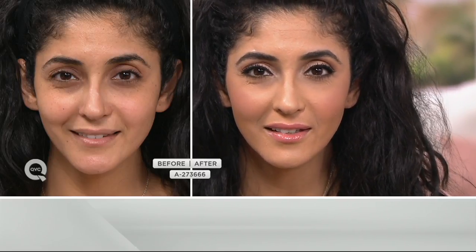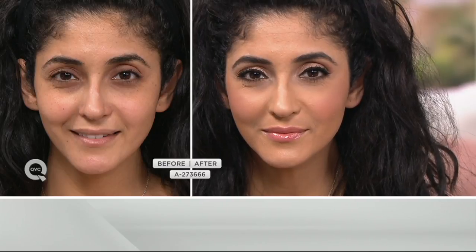You can pre- or post-conceal with this — that's another thing I love about it. I use it before: if I have a breakout or blemish, or my mega problem areas like under eye, I'll do it first, then put my foundation on top. If I want an extra touch-up for more staying power or coverage, I do that on top of the foundation too. It doesn't compete.